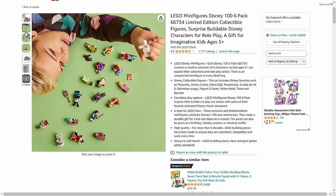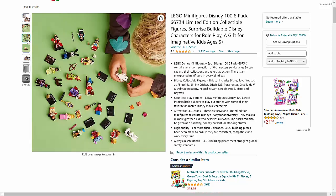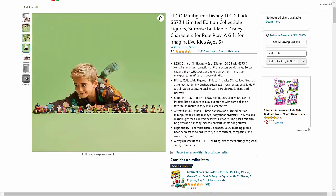From beloved Disney classics to modern favorites, the collection features a diverse range of iconic characters that kids of all ages will adore.